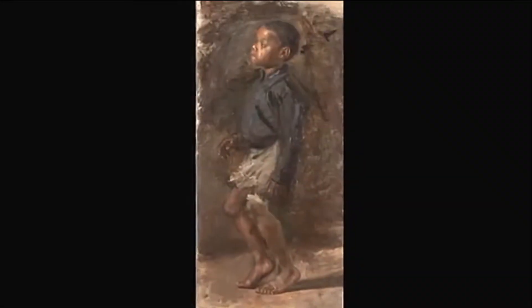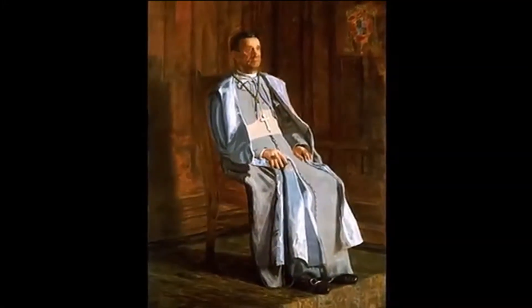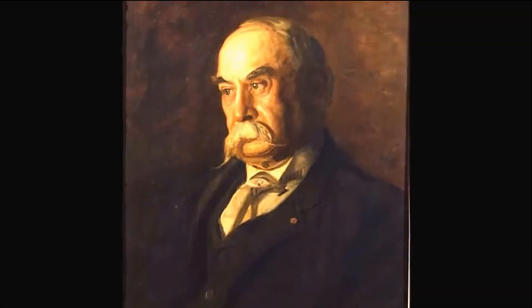Here Benjamin Eakins, using pen on paper, is an alter ego for his son as poetic draftsman and painter.